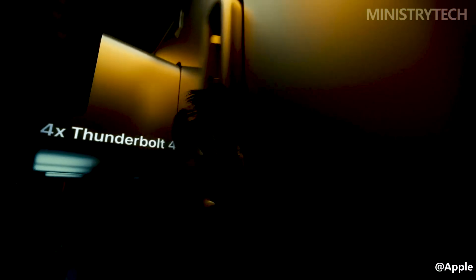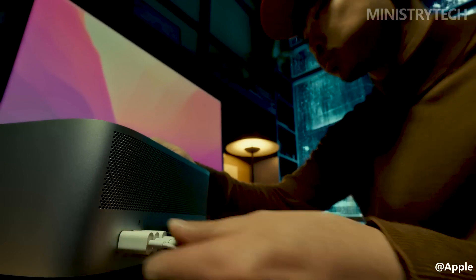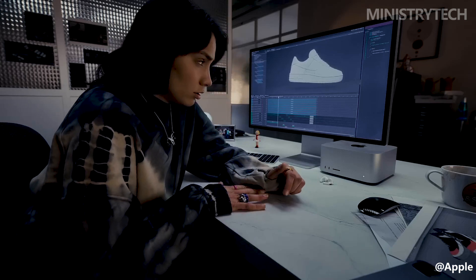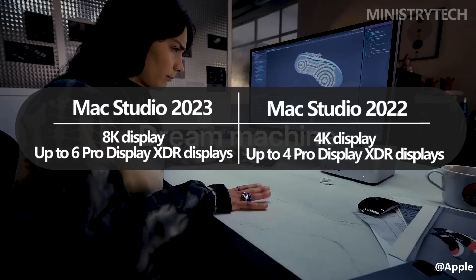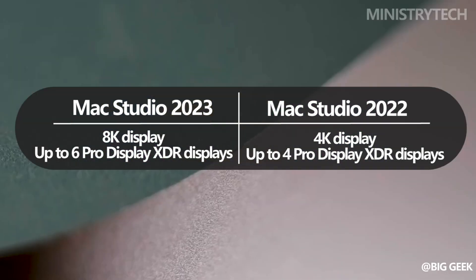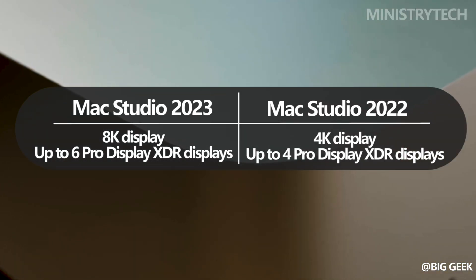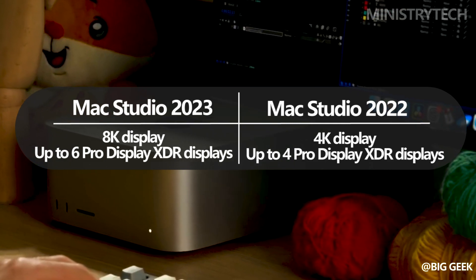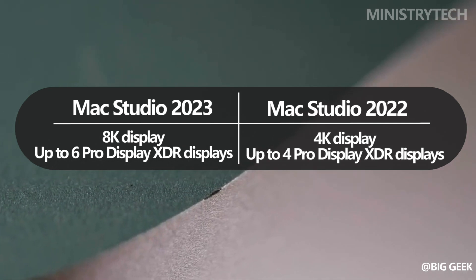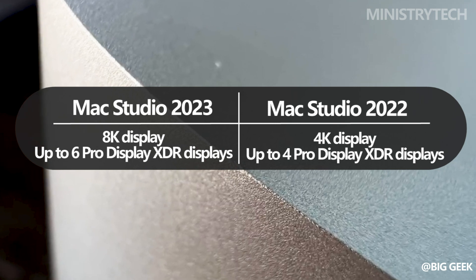Creative professionals and those seeking an immersive visual experience will be delighted to know that the Mac Studio 2023 offers impressive display capabilities. Apple has taken a significant leap forward in this aspect, making the latest model even more attractive for professionals working with high-resolution content. The Mac Studio 2023 supports an 8K display, allowing users to enjoy an incredibly sharp and detailed visual experience — whether working on high-resolution images, editing videos, or viewing 8K content.